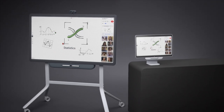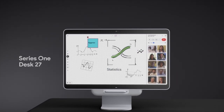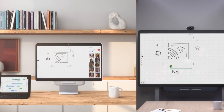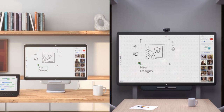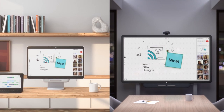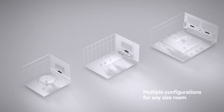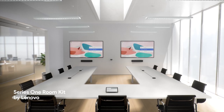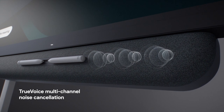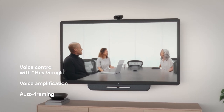Smaller, but no less powerful, Desk 27 sits perfectly in personal workspaces and on shared desks, at the office or at home. Both Board 65 and Desk 27 put integrated digital whiteboarding at your fingertips so everyone can participate from wherever they are. For flexibility, Series 1 room kits let you build any sized meeting space. The Series 1 family combines advanced hardware with Google AI so everyone is clearly heard and clearly seen from anywhere in the room.